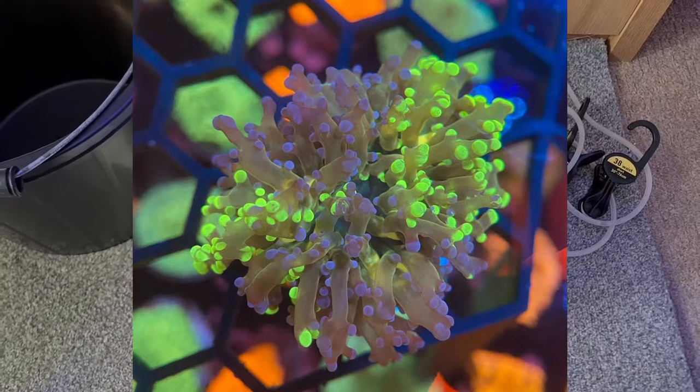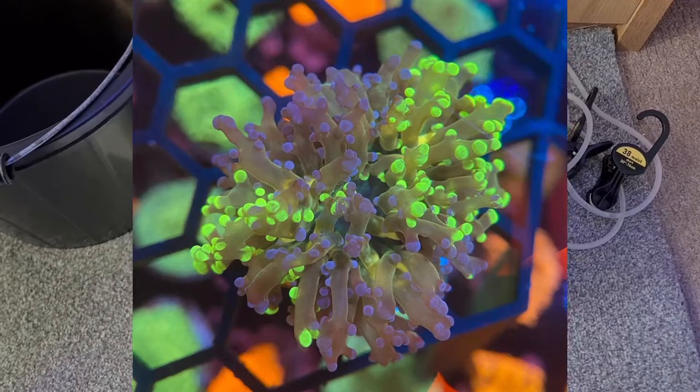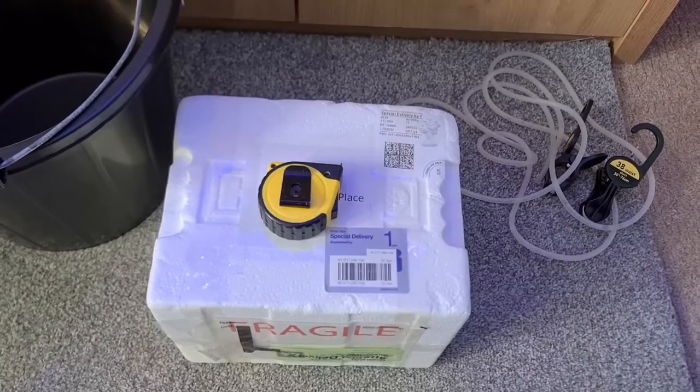So it's a mystery box with five different corals. However, I know there's a frog spawn in there which is very, very nice. I'll pop a picture up of it just now and we'll get it in time. My room's a bit of a riot at the moment.